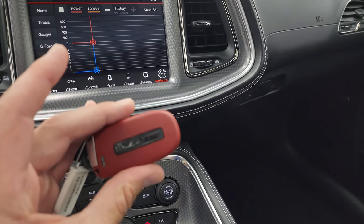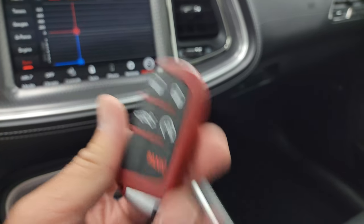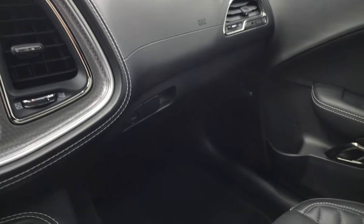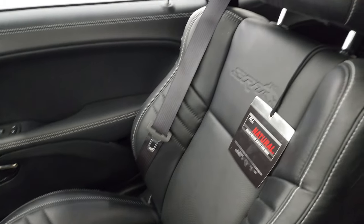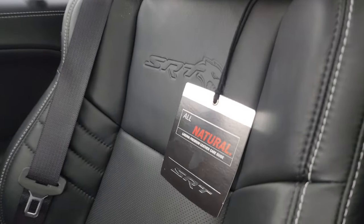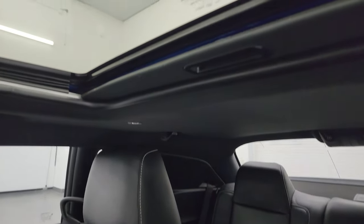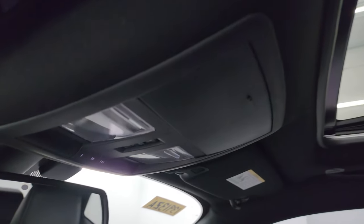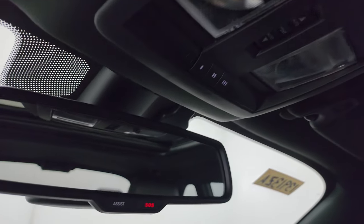This one does have the red key - I believe we have a black key as well - keyless entry and remote start. The passenger side floor mat and seat are in excellent condition. I don't think this car has ever been smoked in. You get the all-natural Laguna leather tag on there and a power sunroof. The headliner is absolutely perfect, with map lights, HomeLink buttons for your garage door, security systems and lighting systems, and SOS assist buttons.